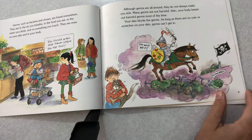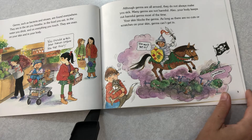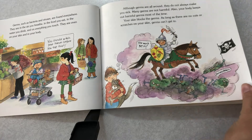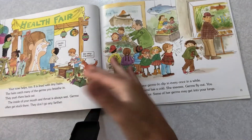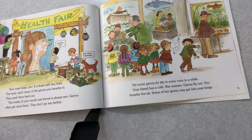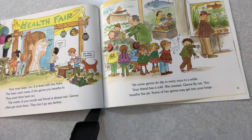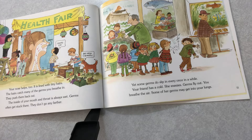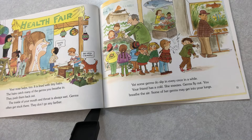Your skin blocks the germs. As long as there are no cuts or scrapes on your skin, germs can't get in. Your nose helps too. It is lined with tiny hairs. The hairs catch many of the germs you breathe in and push them back out. The inside of your mouth and throat is always wet. Germs often get stuck there and don't go any further.